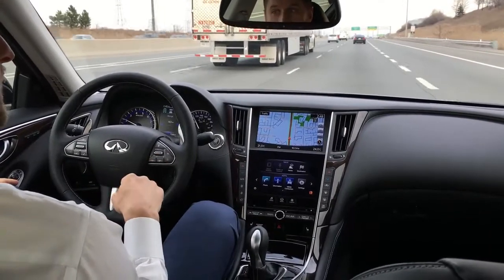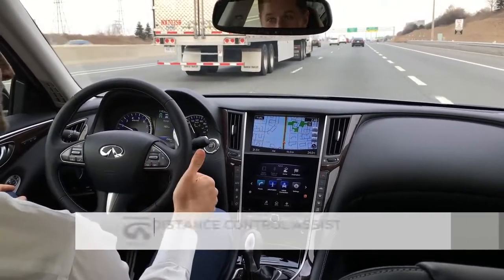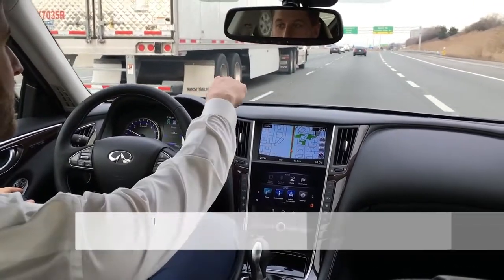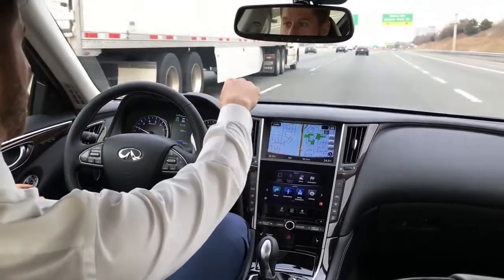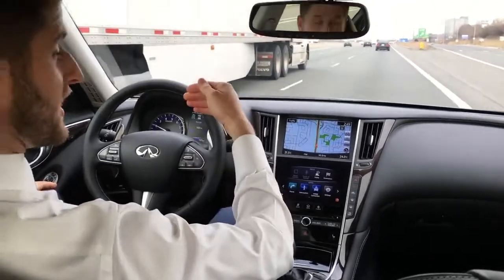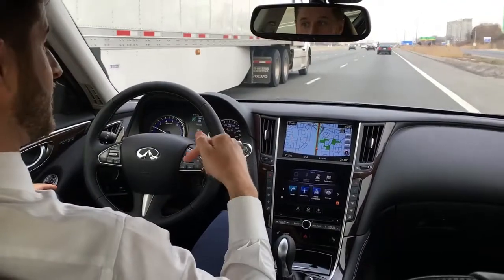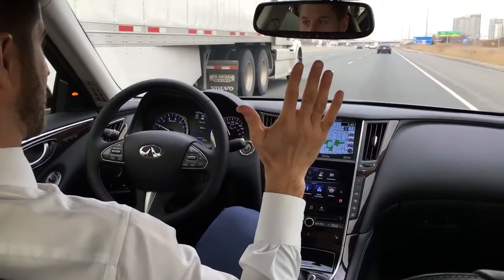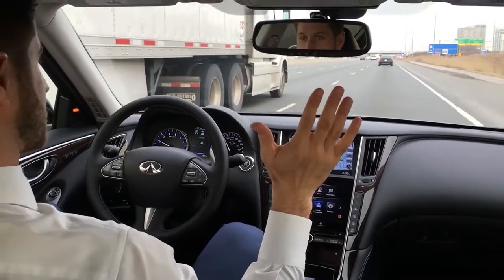My foot is not on the brake pedal or the gas pedal. This is because of Distance Control Assist and Intelligent Cruise Control. There's a radar built in behind the front bumper that will monitor what the car in front is doing. If the car in front decides to hit the brakes, this car will slow down automatically and even come to a full stop if necessary. So no hands on the steering wheel — don't have to touch the brake or the gas.